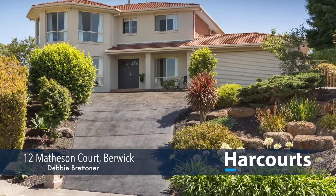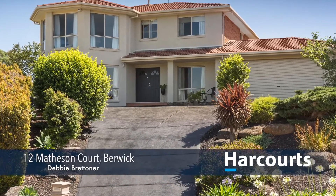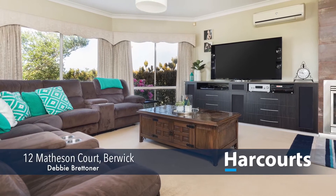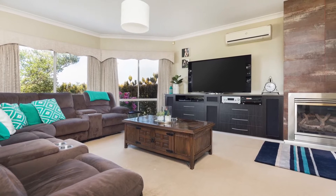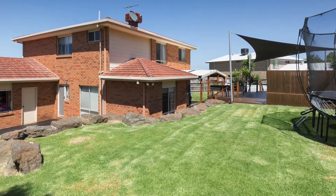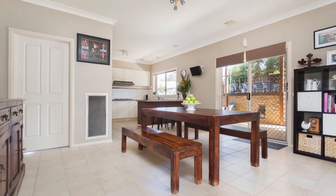Hi, I'm Debbie Brettner from Harcourts in Berwick. Number 12 Matheson Court in Berwick. Location perfect at the top of North Berwick's premier courts, exhibiting a magnificently rendered facade and immaculate landscaping lays this truly prestigious family home. Situated on 1,148 metres squared approximately allotment, a property like this is truly hard to find.